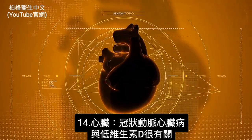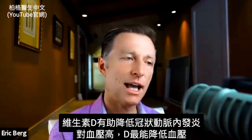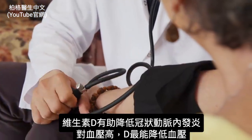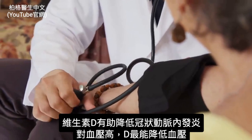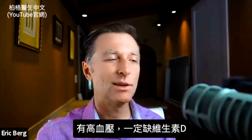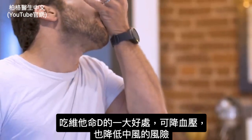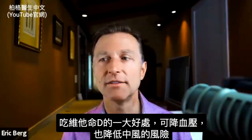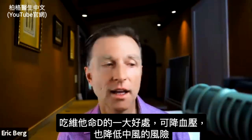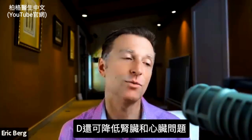What about the heart? There is a huge association between coronary heart disease and low vitamin D. Vitamin D helps keep inflammation low inside the coronary arteries. On the topic of high blood pressure, vitamin D is one of the best things to drop blood pressure. If you have high blood pressure, you are almost certainly low in vitamin D. Lowering blood pressure can decrease your risk of stroke and other problems with the kidney and heart.